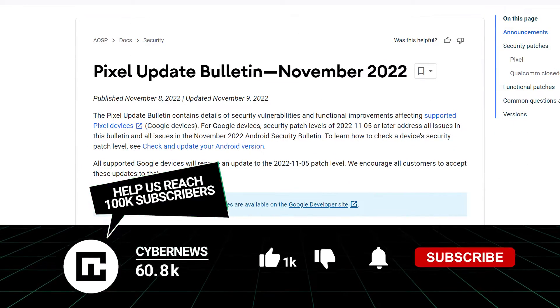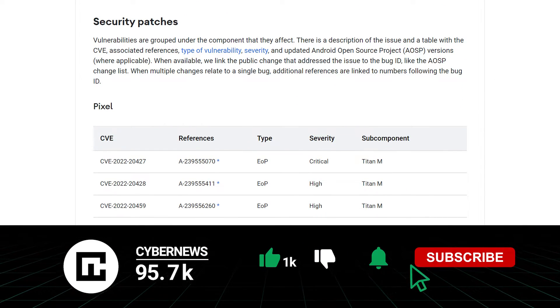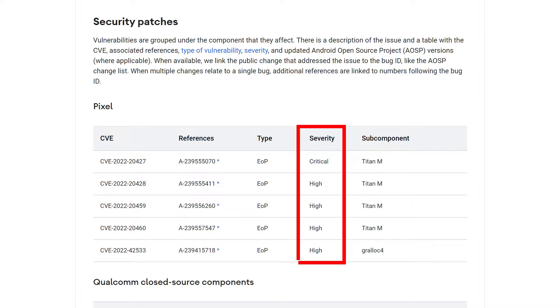The bug was removed in a November update, preventing threat actors with physical access to Google Pixel phones from bypassing the screen lock protections and gaining access to the device.